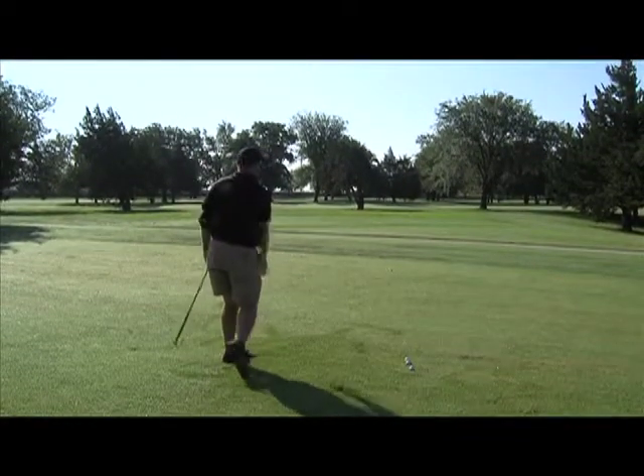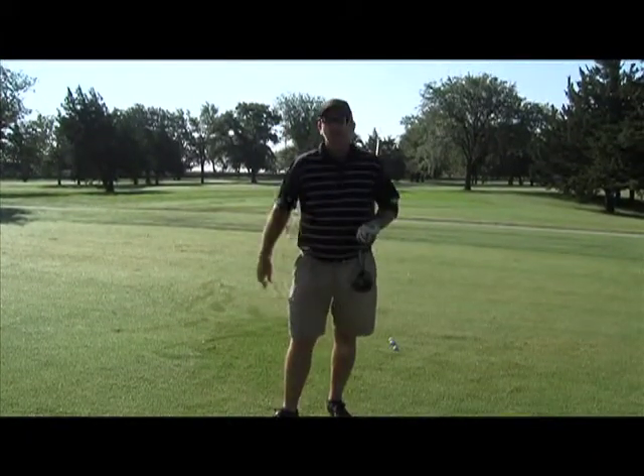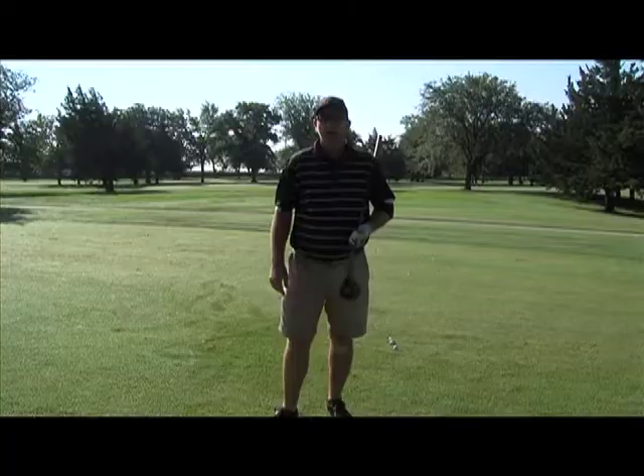Control your ball flight. Keep the ball down and you'll learn to make better scores. Need more help with your game? Please contact your local PGA professional.